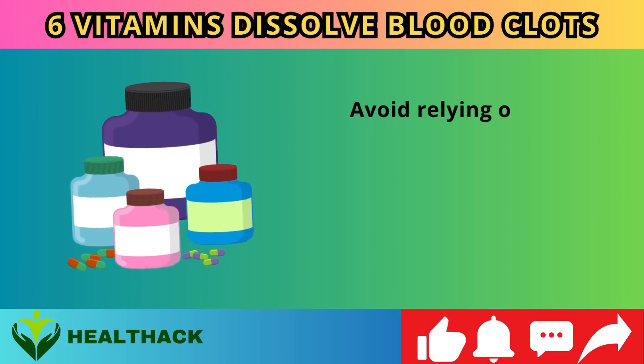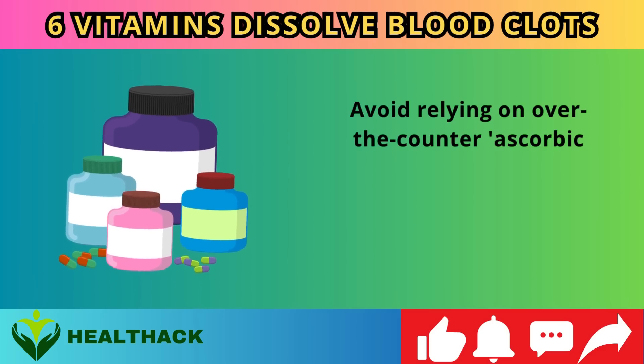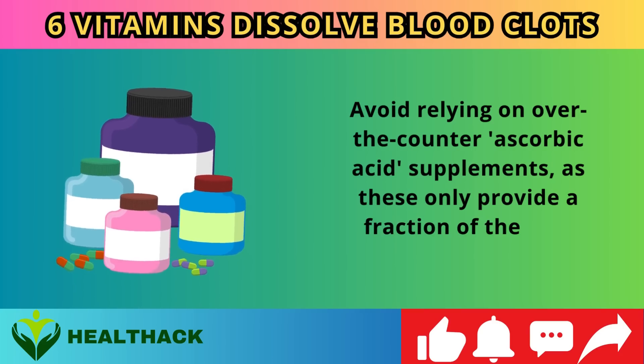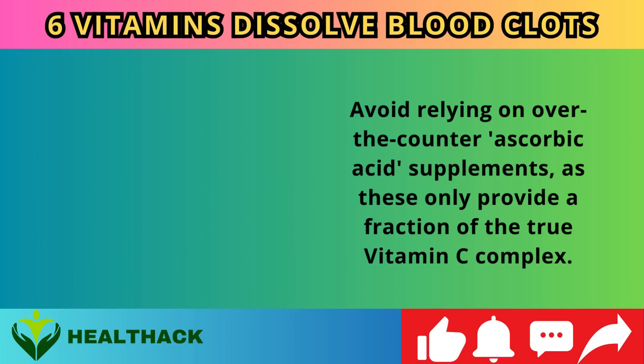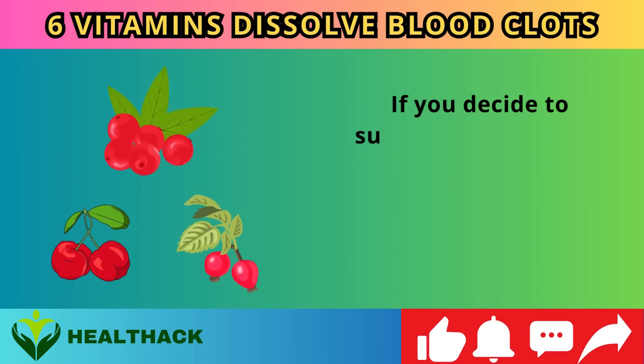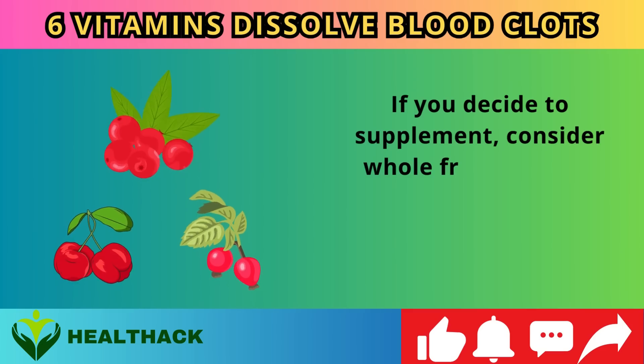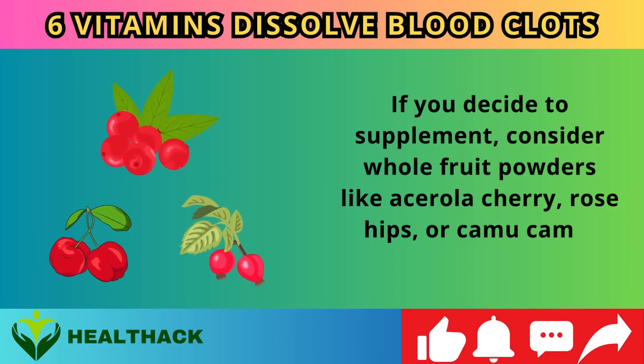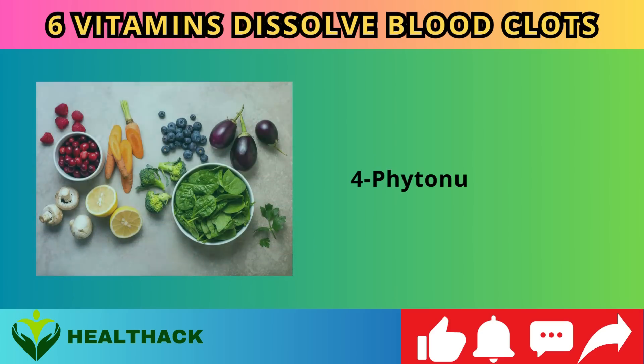Avoid relying on over-the-counter ascorbic acid supplements, as these only provide a fraction of the true vitamin C complex. If you decide to supplement, consider whole fruit powders like acerola cherry, rose hips, or camu camu.